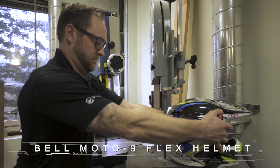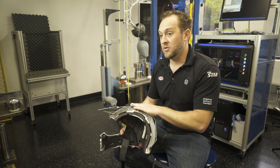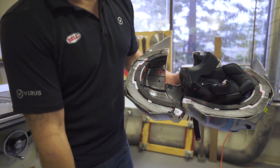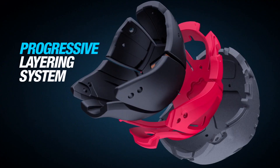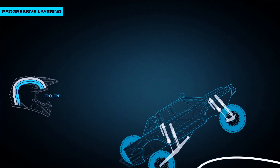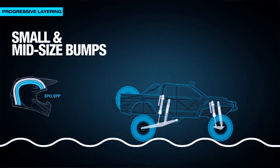The impact on a Snell standard hit requires a stiffer shell, but then having a stiffer shell, you have to think about how you're going to make the inside of the helmet softer to absorb the lower speed hits. The flex progressive layering system is much like the suspension on a trophy truck. It's designed to absorb high speed impacts, low speed impacts, and everything in between.